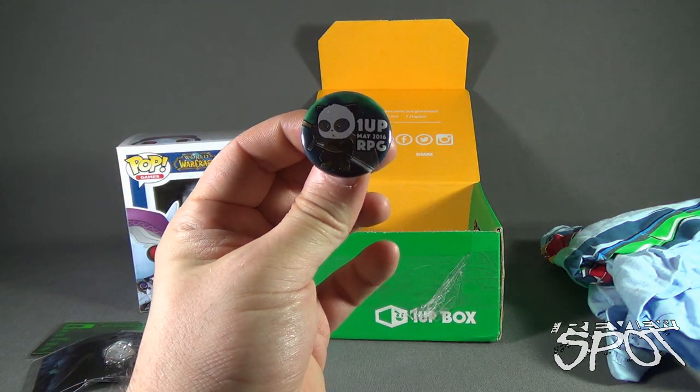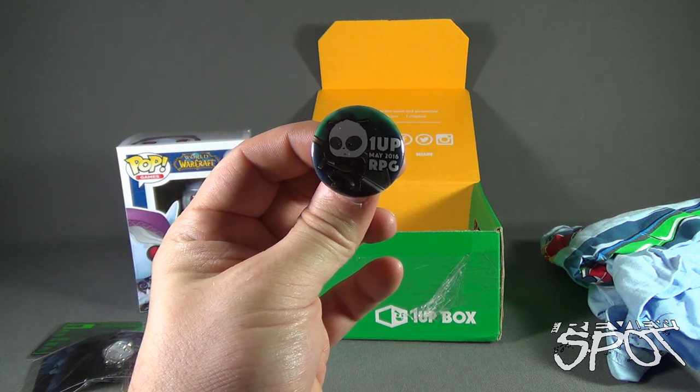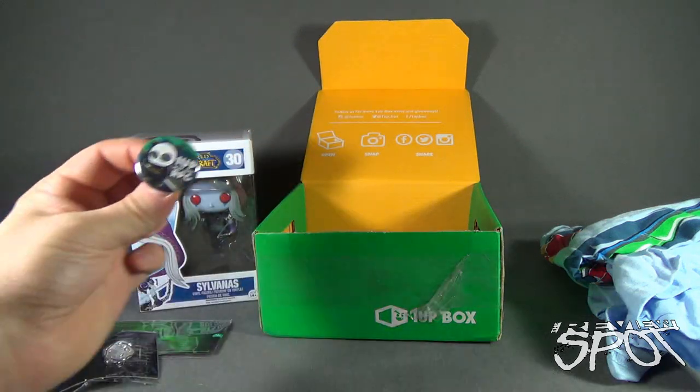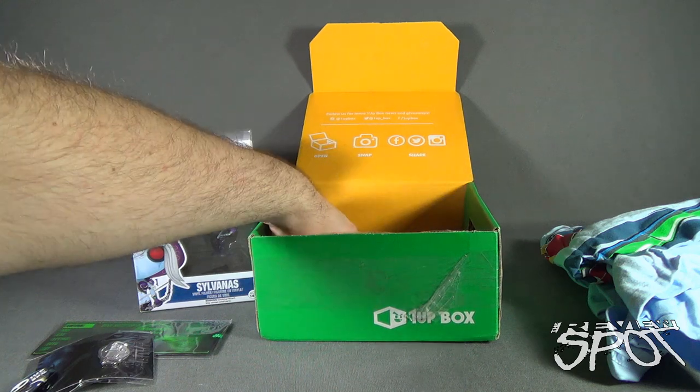The 1UP Box for May 2016 is entitled RPG. And we also got ourselves a pin — speaking of pins. Alright, let's see what else we have in here.